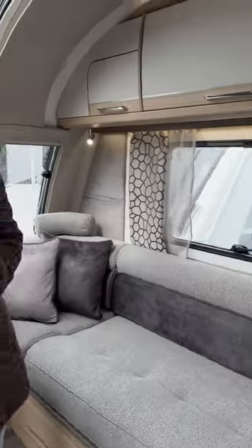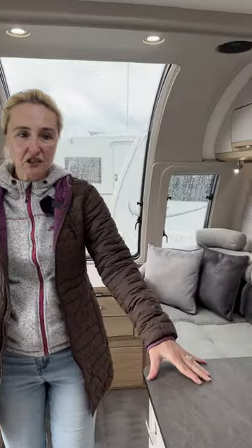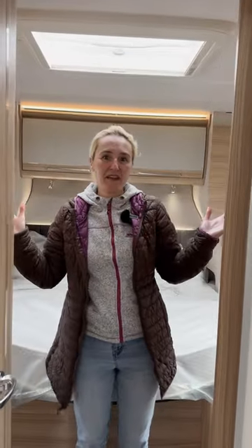So what are we going to get inside? We've got a really nice, great size lounge, coloured floor lighting, huge kitchen space — look at the kitchen, it's fantastic. We've got a really nice shower, washroom, a big island bed and a brilliant bathroom.